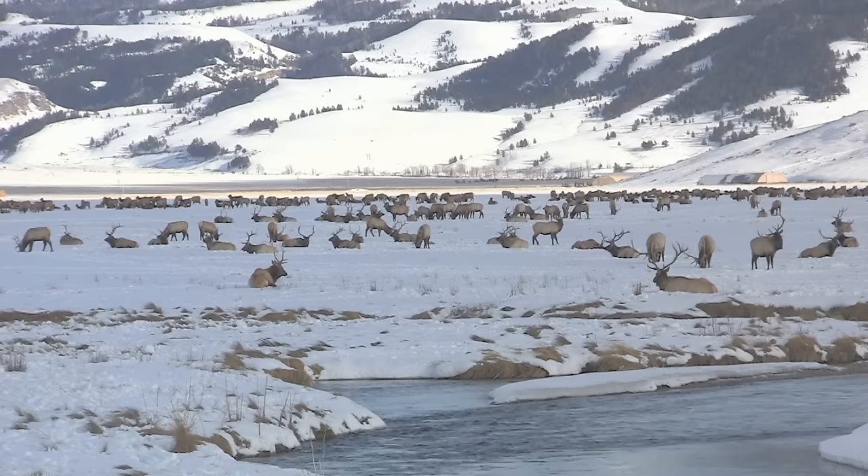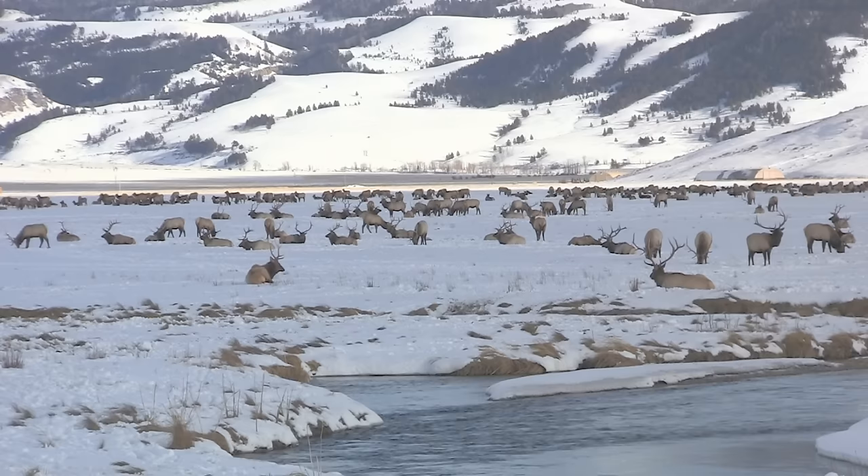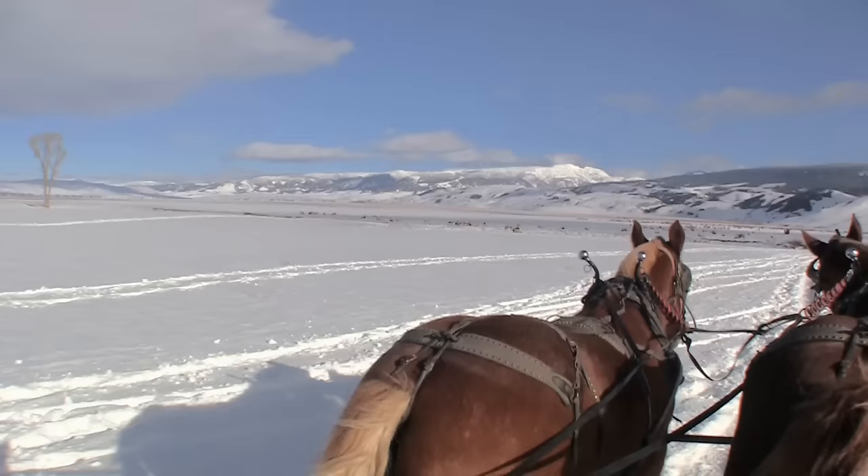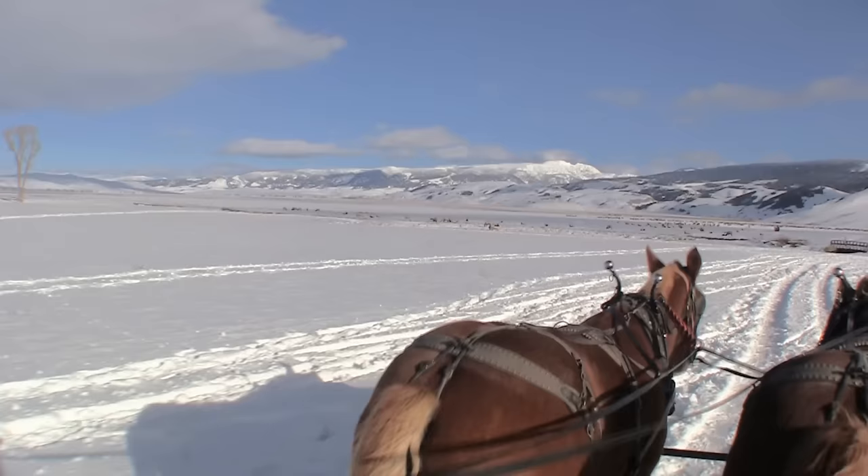There are several hundred elk in this snow-covered meadow, but we will spook them if we try to get closer. However, they are comfortable with horses, so an old-fashioned horse-drawn sleigh is the best way to get good footage.